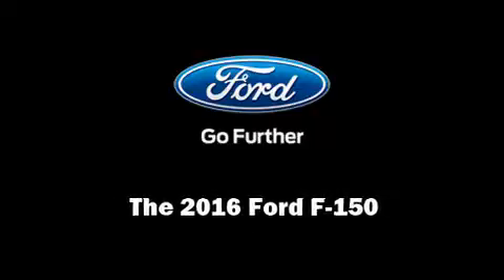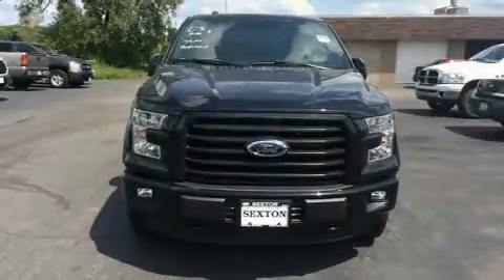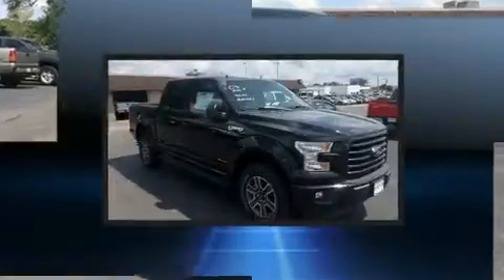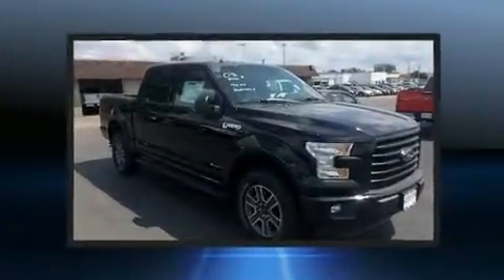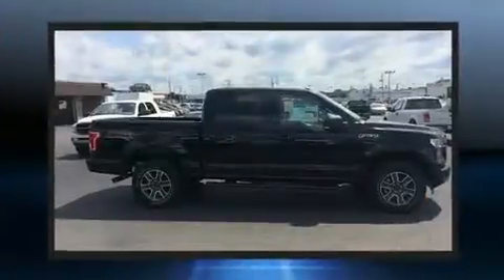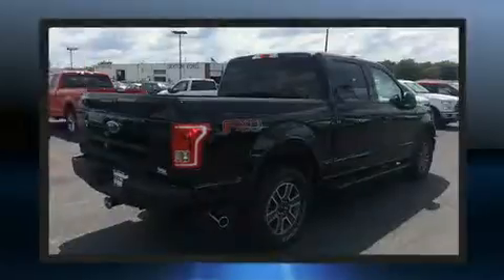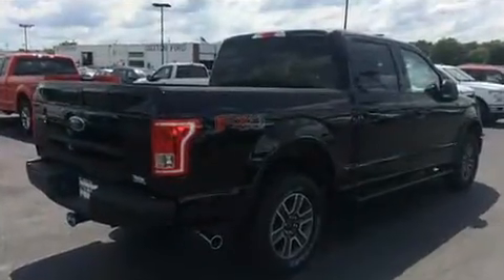Sensibility and practicality define the 2016 Ford F-150. Ford prioritized comfort and style by including front and rear reading lights, adjustable headrests in all seating positions, a rear step bumper, an automatic dimming rear view mirror, and remote keyless entry.